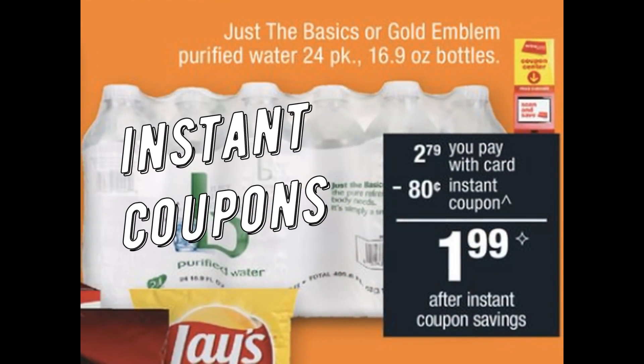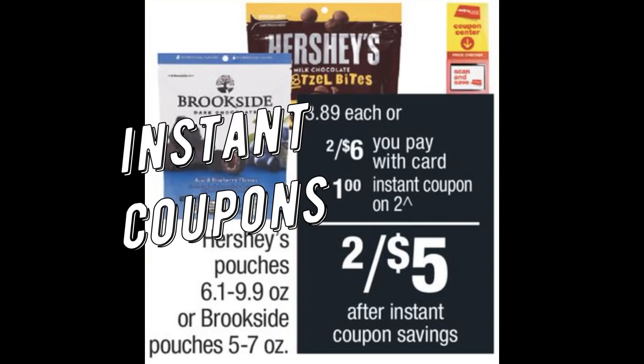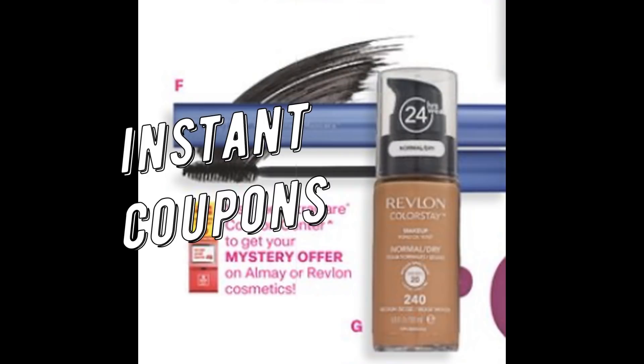Let's start the week off with some instant coupons we're getting at the Redbox machine. For the Just the Basics or Gold Emblem 24-packs of water, we're getting an 80-cent instant coupon printed, making it $1.99. We're also getting a dollar off on the Hershey or Brookside pouches as an instant coupon this week. And we're getting a mystery coupon on either Almay or Revlon — I'll keep you posted Sunday in my stop-and-watch video on the exact dollar amount.